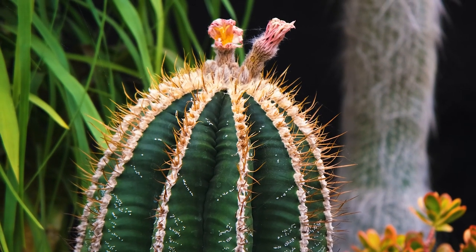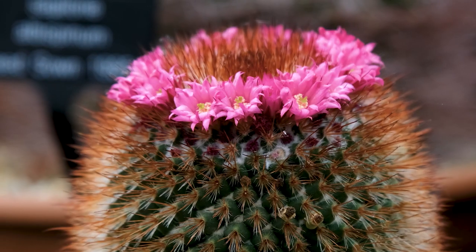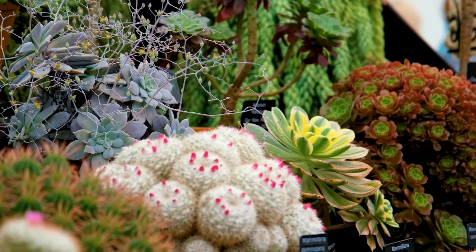It is absolute horticultural excellence. The plants themselves have to be in the best pristine condition. They have to be growing, they have to be vibrant, and they have to be displayed in such a way that it creates a picture on your display. You will find all of that at the Chelsea Flower Show and much more.